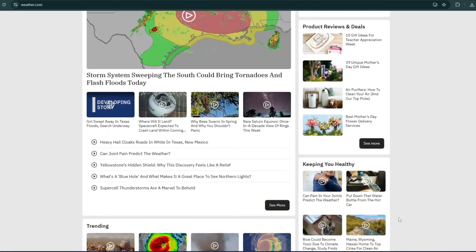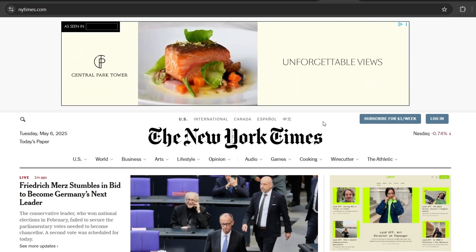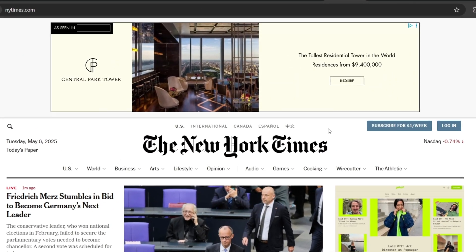And there we go — most of the ads are gone, except for that video ad at the top of the New York Times website that Surfshark's CleanWeb and Total Adblock managed to get rid of. Still, the page is much cleaner than without an ad blocker, so the result is great. And don't forget that we've got some extra peace of mind knowing that malware is also being blocked.